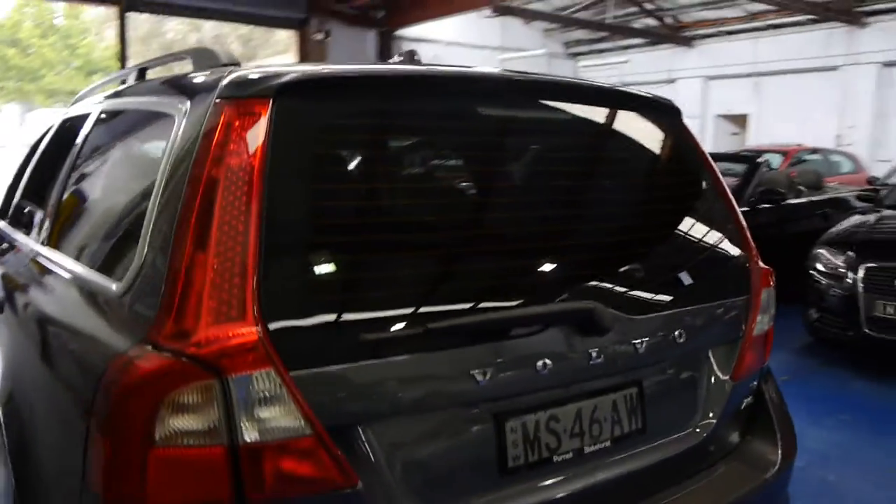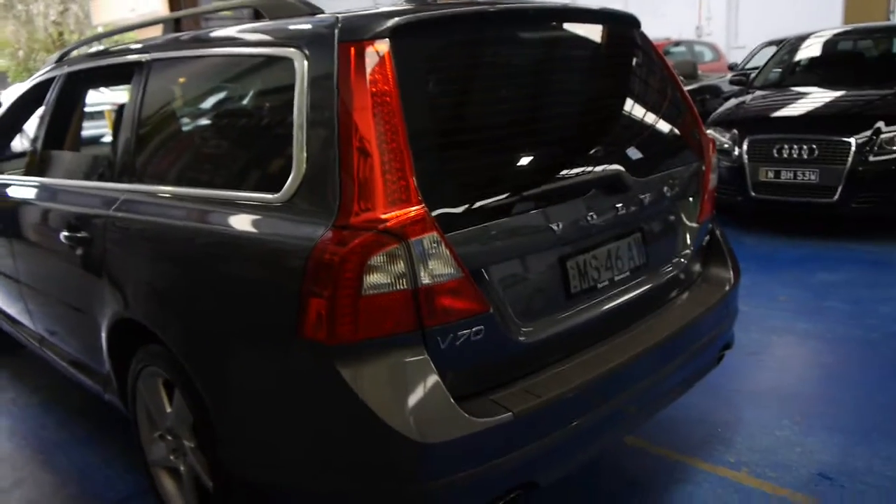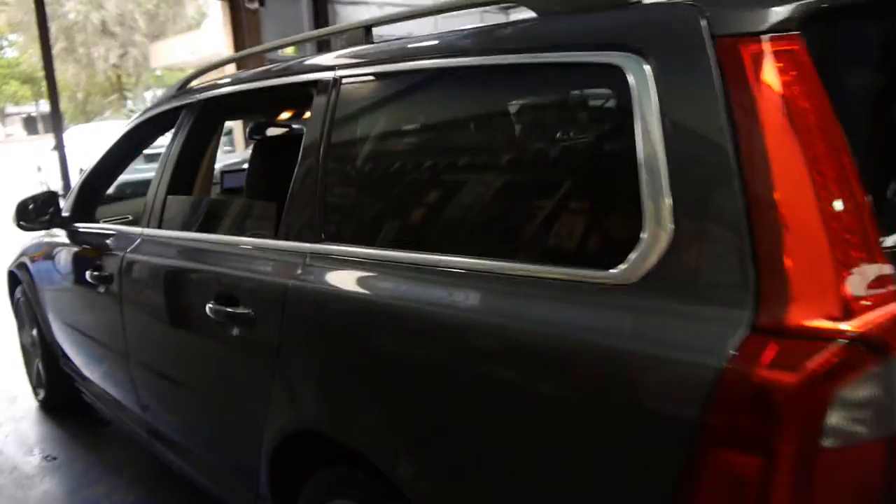I've driven the car and it drives very, very well. It has a huge amount of power yet very good fuel consumption and is very, very smooth. Much better than the old turbo four and five cylinder Volvos.